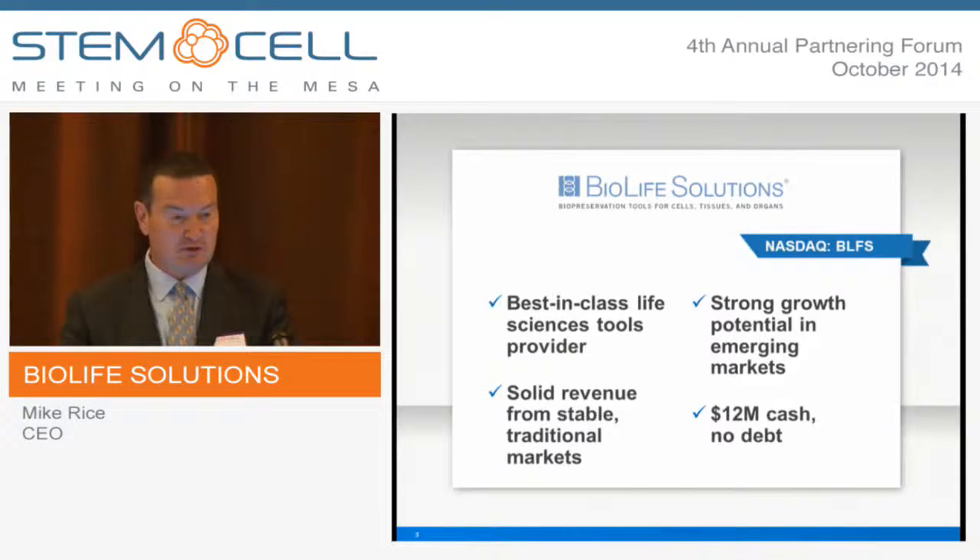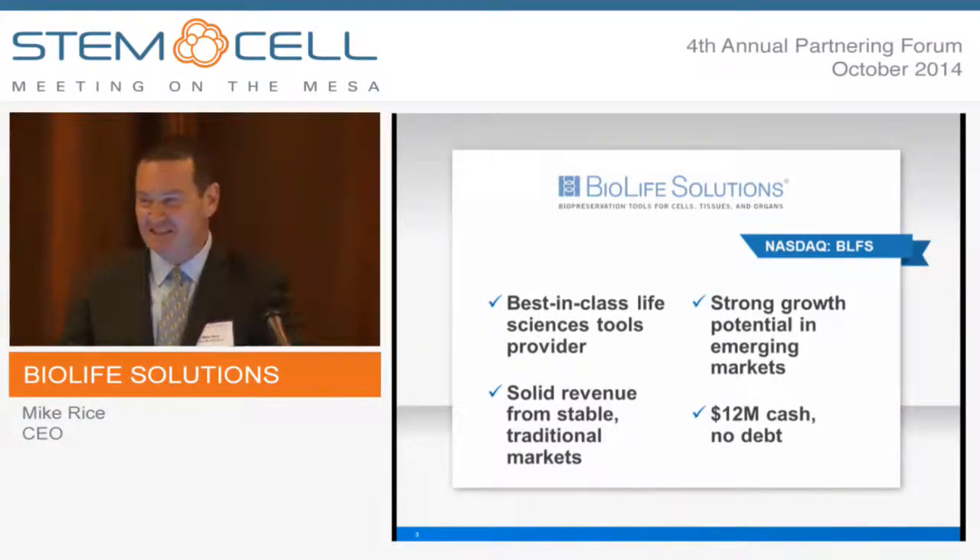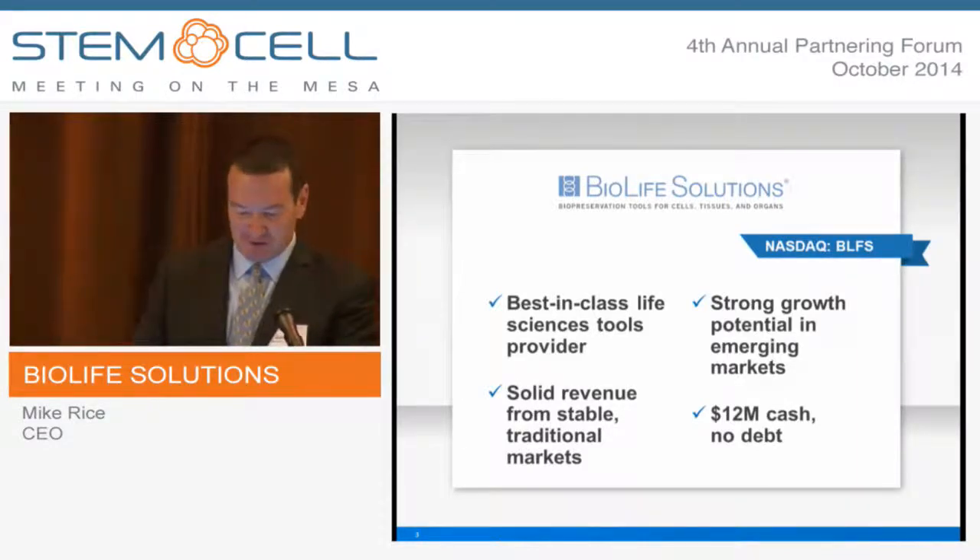I'd like to call out my colleagues. I have Dr. A.B. Matthew, our CTO, here in the front row — everybody knows A.B. And Daphne Taylor, our CFO, is over here as well.